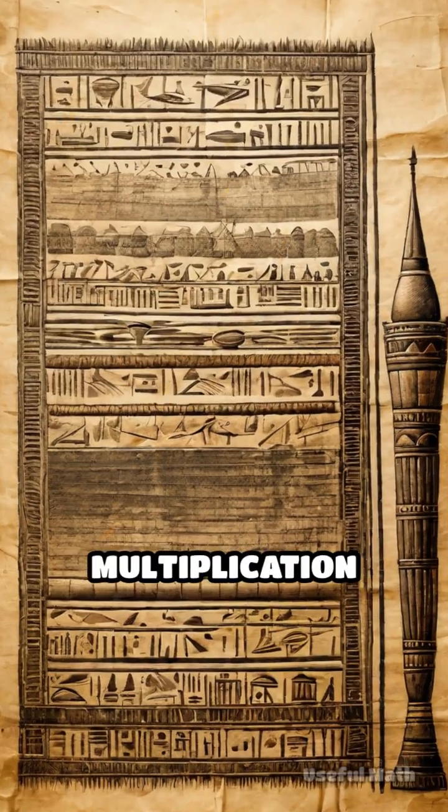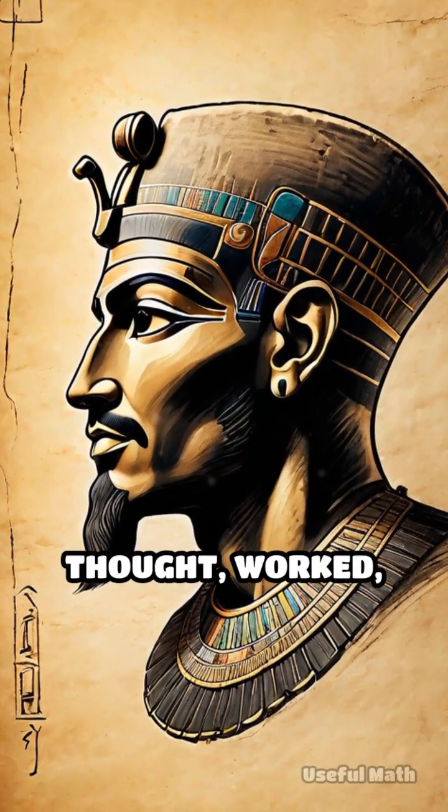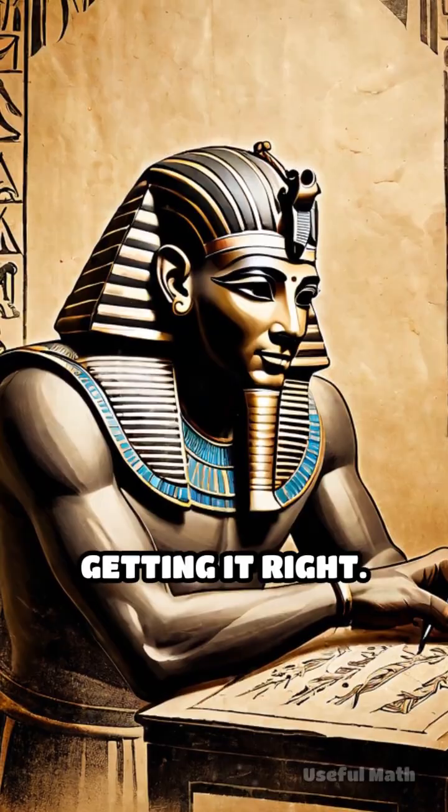There are even multiplication tricks — doubling, adding, splitting fractions. It's a time capsule of how people thought, worked, and solved when everything depended on getting it right.